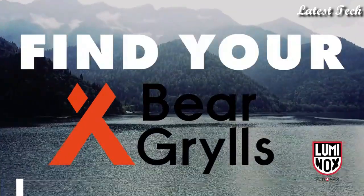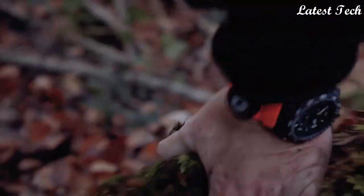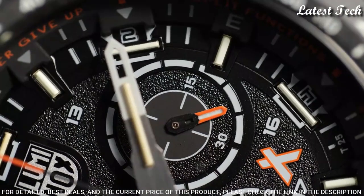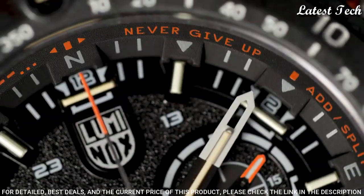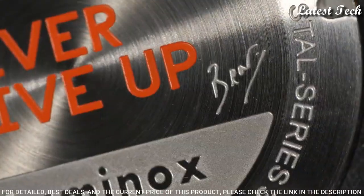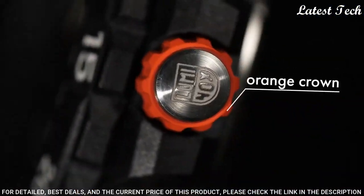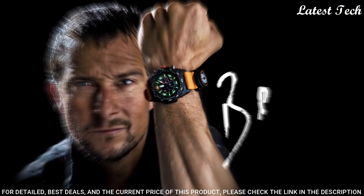Number 9: Luminox Bear Grylls 3749 Wrist Watch. Bear Grylls is the most famous face on the survival and outdoor scene all over the world. He has spent his entire professional life in the wilderness, traversed the world's most extreme regions, and survived the most dangerous situations unscathed.